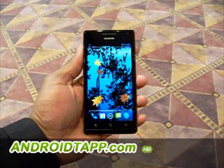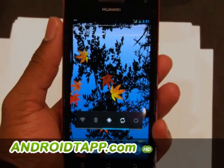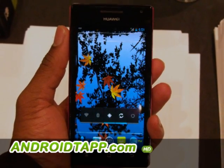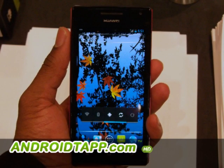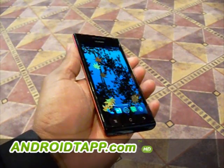We're here live showing you the Huawei Ascend P1S Android smartphone, just released at CES 2012 and dubbed as the world's slimmest smartphone. It features a gorgeous Super AMOLED 4.3-inch touchscreen protected with Gorilla Glass.